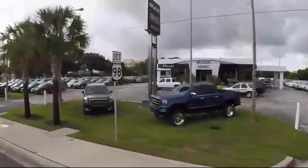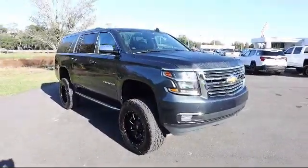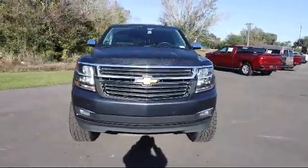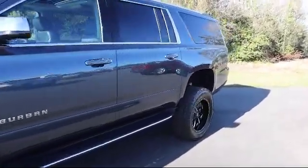Welcome to Kelly Buick GMC, and here's a look at another one of our great vehicles in our inventory. It comes equipped with premium preferred equipment group, Bluetooth connectivity, Chevrolet connected access capable, cross traffic alert, forward collision alert, and Sirius XM satellite radio.